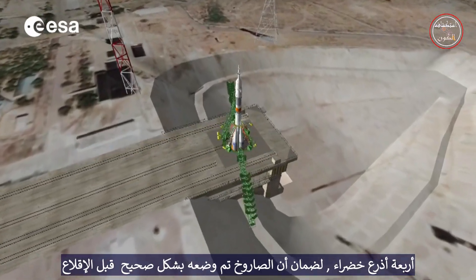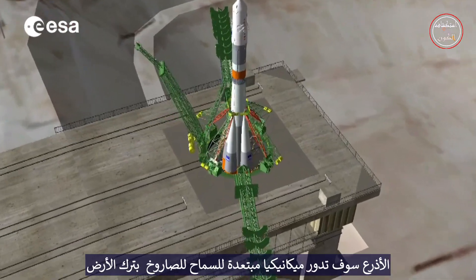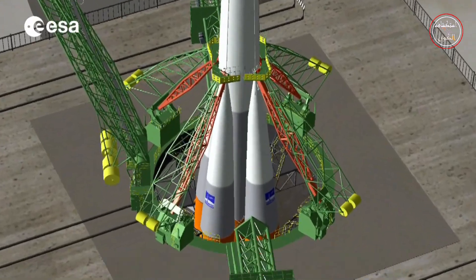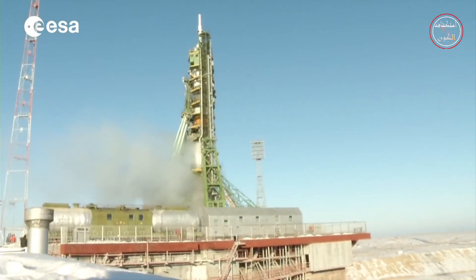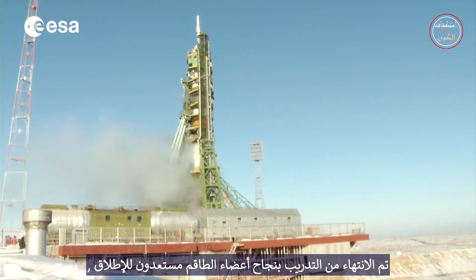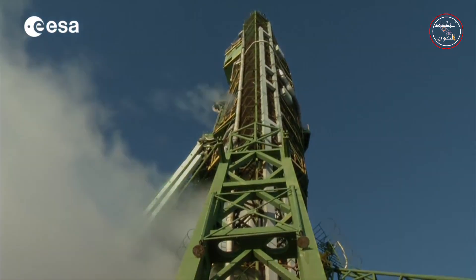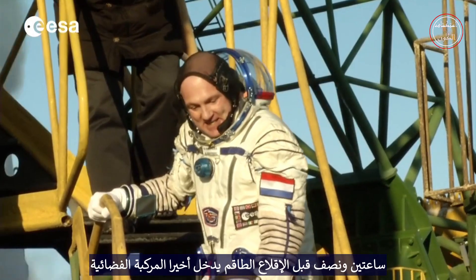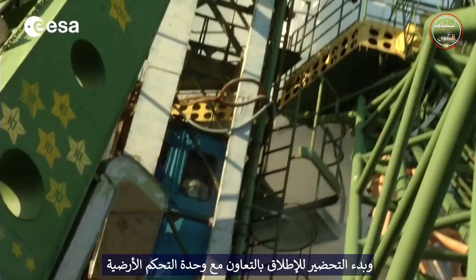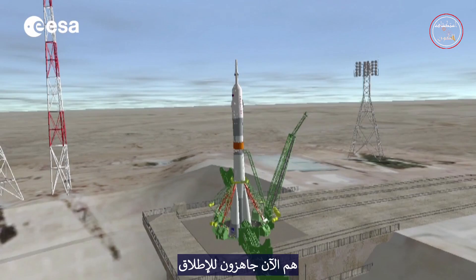On the launch pad, four green arms ensure that the rocket is positioned properly before liftoff. The arms will mechanically rotate away to release the rocket while it leaves the ground. The training being successfully completed, the crew members are ready for the launch and the rocket stands on the launch pad. Two and a half hours before liftoff, the crew finally enter the spacecraft and start preparing it for the launch in collaboration with the ground controllers. They are now set for the launch.